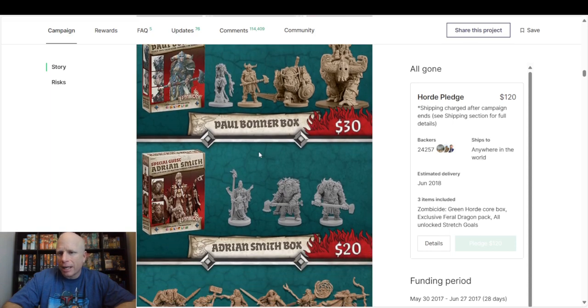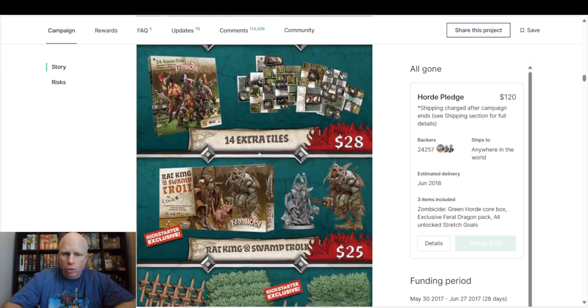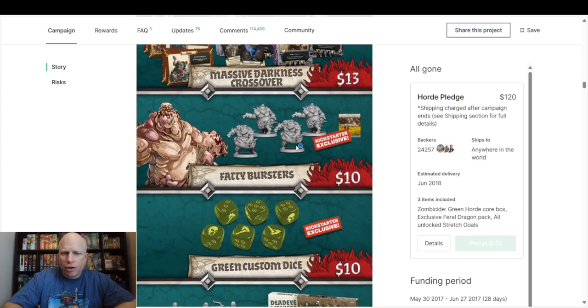If you've gotten the full Kickstarter of Black Plague and Green Horde, you don't need these guys — you'll already have them. But they made some boxes where you can buy them separately. The Bursters are $14.99. I pulled up the Green Horde page — this is how I look at when I'm buying games: how much am I willing to pay? There are the Bursters: ten dollars, five dollars more — not bad. But I think they're going for about twenty dollars in the wild most of the time.